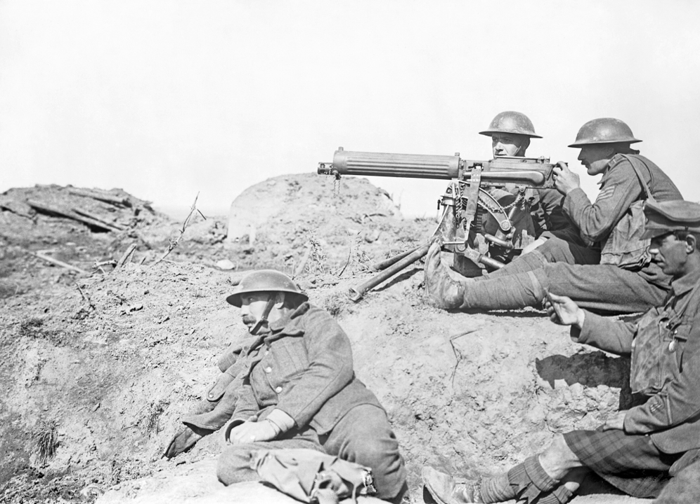Germany developed the Paris guns of stupendous size and range. However, the necessarily stupendous muzzle velocity wore out a gun barrel after a few shots, requiring a return to the factory for relining, so these weapons served more to frighten and anger urban people than to kill them or devastate their cities.